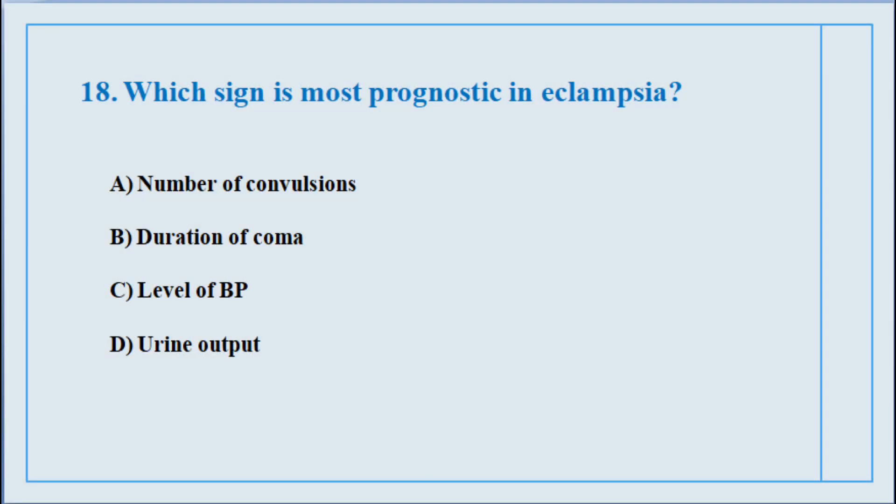Question number eighteen. Which sign is most prognostic in eclampsia? The correct answer is option number B: Duration of coma.